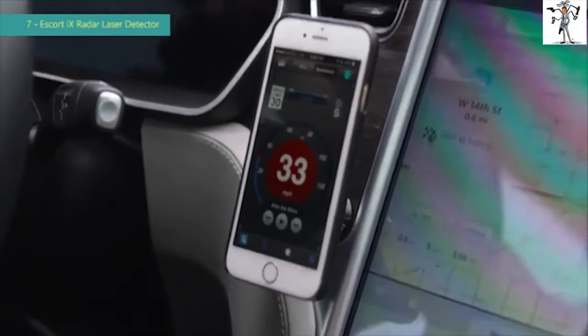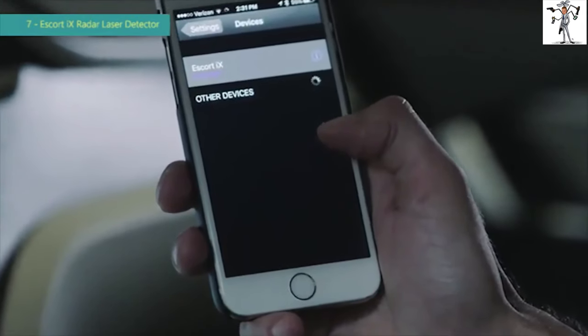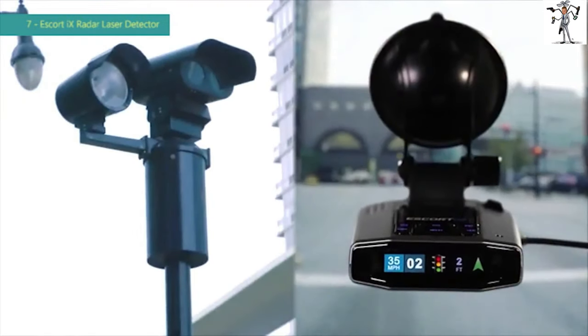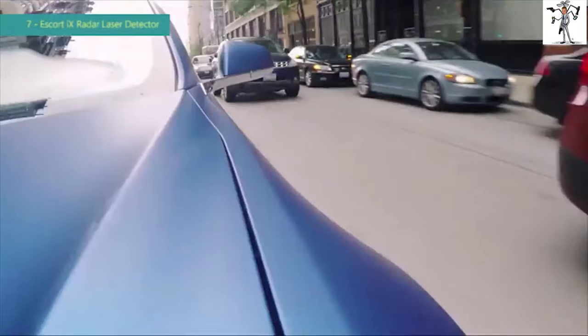The new iX offers the long range early warning protection Escort is known for, now with built-in Bluetooth connectivity. The multicolor OLED display intuitively displays the type and strength of each threat to help you make the best decision every time.